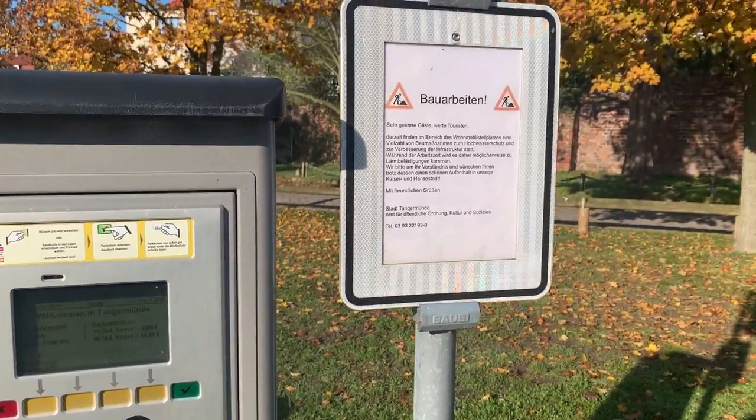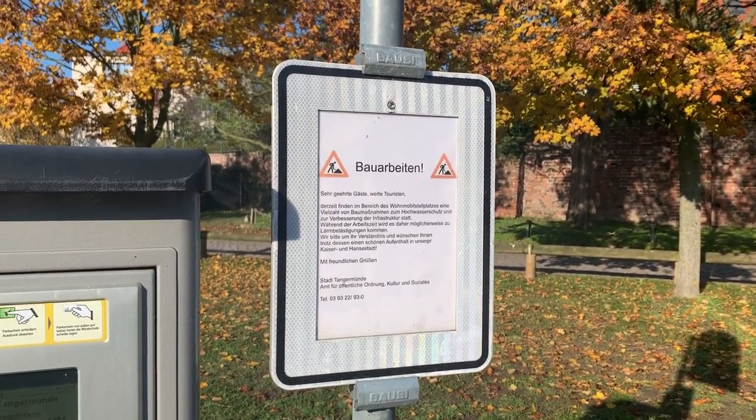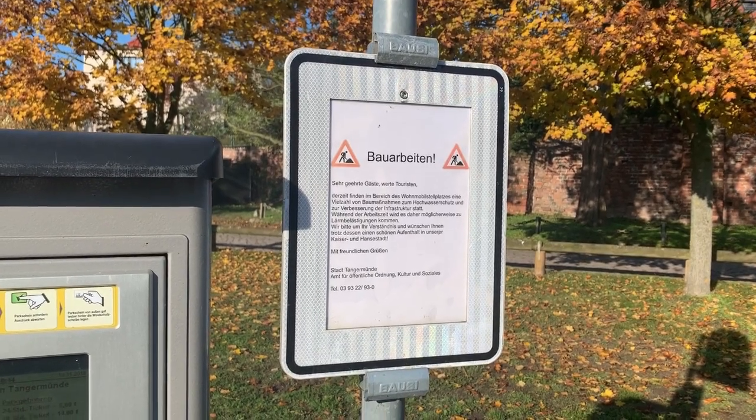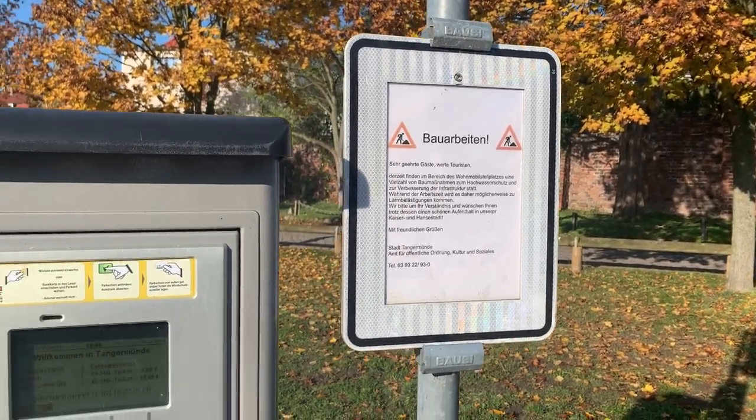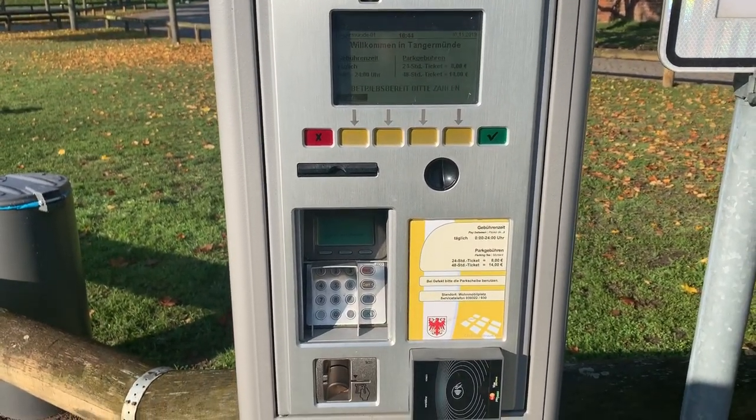Was sie hier auch hinweisen: Aktuell sind Bauarbeiten nebenan, sodass es vielleicht in der Woche auch mal ein wenig lauter werden kann. Bei Defekt soll man die Parkscheibe benutzen.